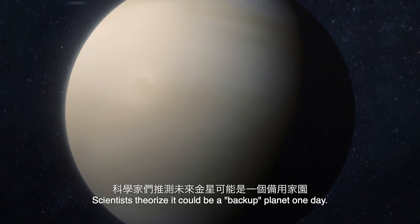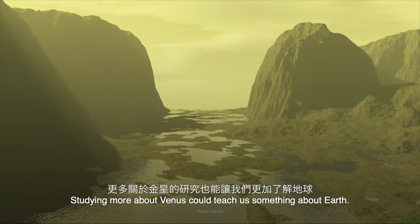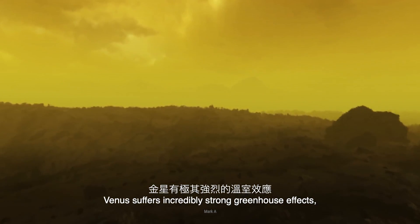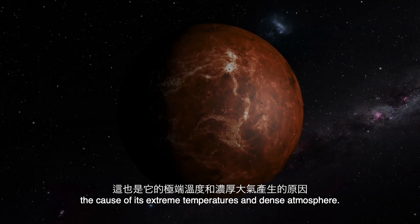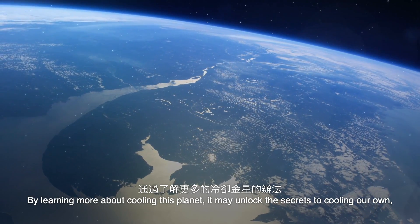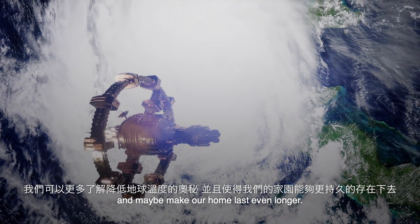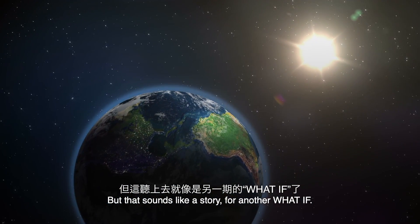Scientists theorize that it could be a backup planet one day. Studying more about Venus could teach us something about Earth. Venus suffers incredibly strong greenhouse effects — the cause of its extreme temperatures and dense atmosphere. By learning more about cooling this planet, it may unlock the secrets to cooling our own, and maybe make our home last even longer. But that sounds like a story for another What If.